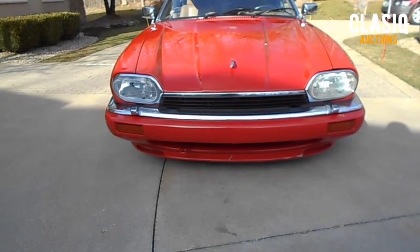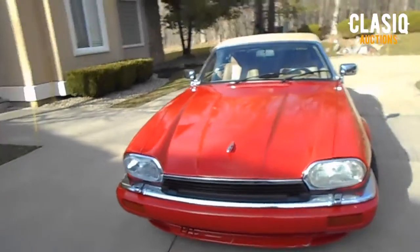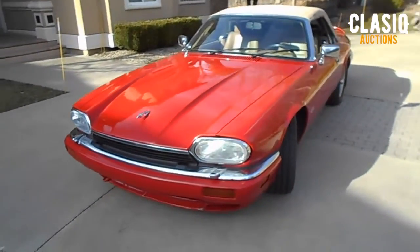Hey Classic Fans, Jeremy here. This week we have a 1994 Jaguar XJS up for auction on the website, located in Medina, Ohio.